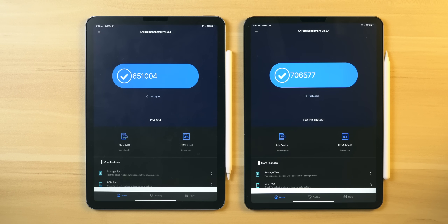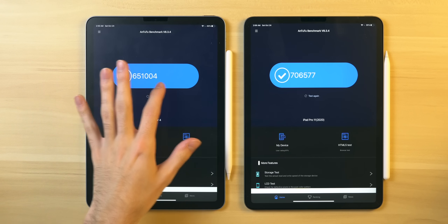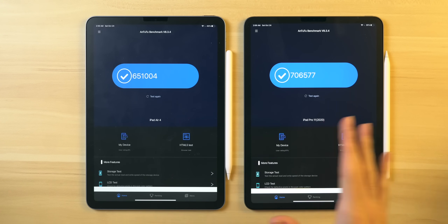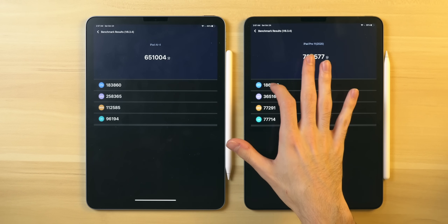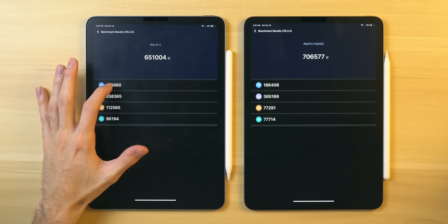Here we have Antutu open. The grand total score is 651,000 with the iPad Air and 706,000 with the iPad Pro — a definite lead, but not a massive one. Looking at the CPU category breakdown, it's actually pretty close: 186,400 with the A12Z and 183,000 with the A14, which is impressive considering this is a six-core versus an eight-core older-generation processor.